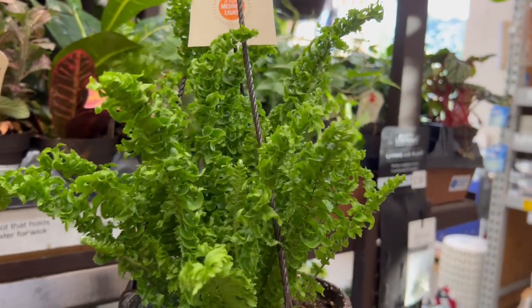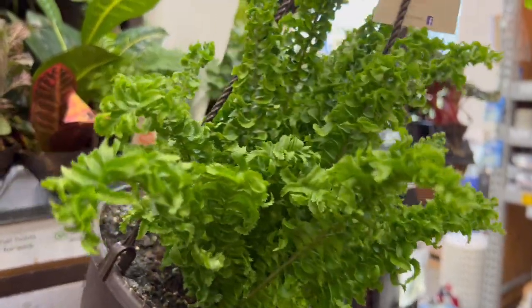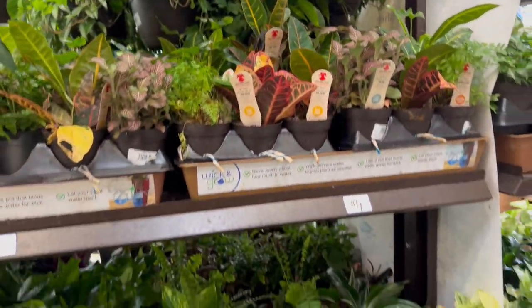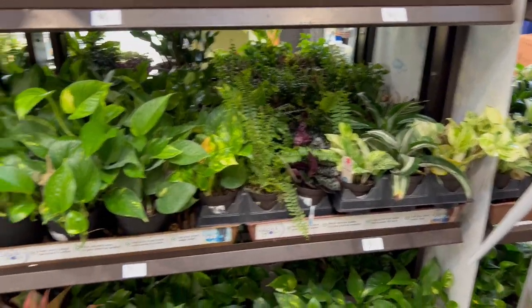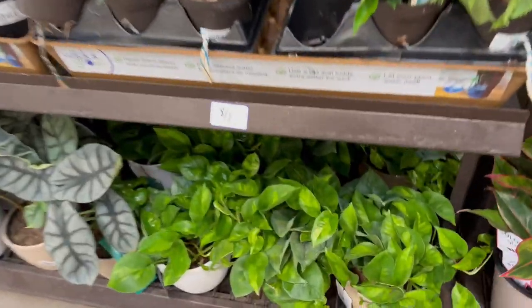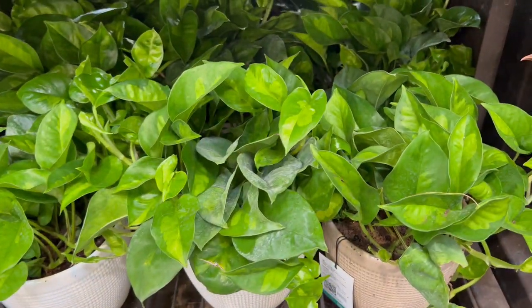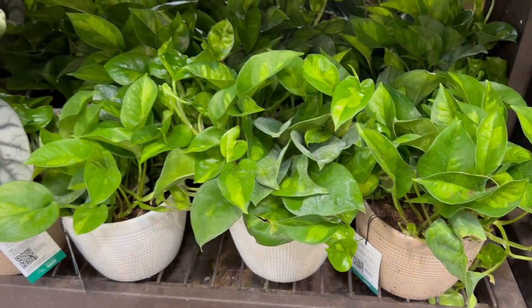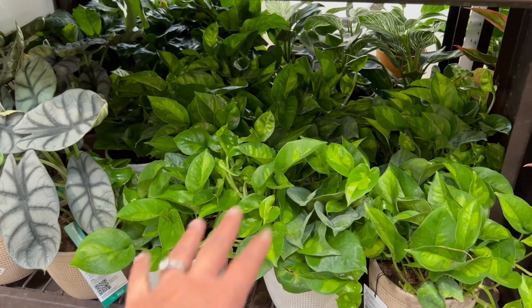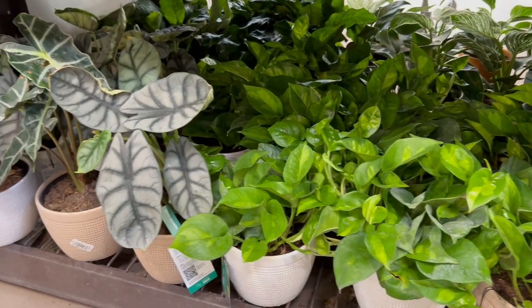That is too cute. I want to have more ferns — I just want to be ready for them so I can take care of them, you know, not miss the waterings. Ferns don't like that. Look at the Golden Globe Pothos — absolutely beautiful. High ratings in my review; I really love it.